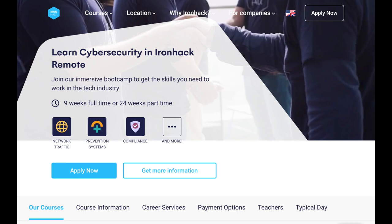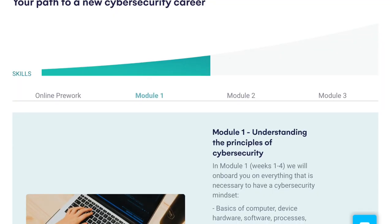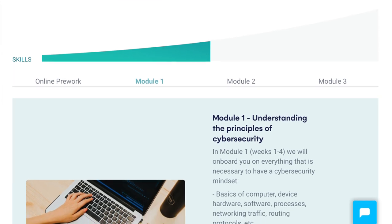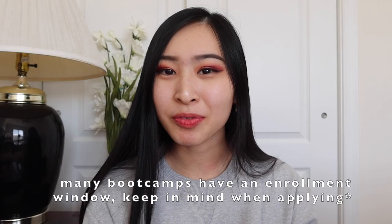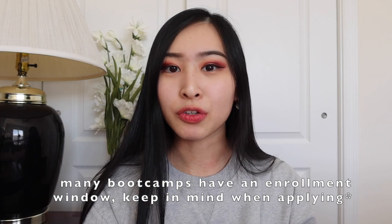The Ironhack cybersecurity bootcamp is about nine weeks full-time or about 24 weeks part-time. On their website, they list multiple different cybersecurity topics including network traffic, different cybersecurity breach prevention, as well as overall high-level cybersecurity concepts. One thing to note is that even though it can be done remotely, they have specific timeframes for when the bootcamp opens for enrollment. So if you apply right now, you won't be able to start until June or July of 2022, which is about four months from now. It's not a great option if you want to hit the ground running right away.